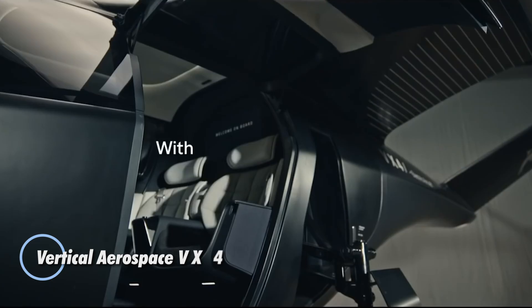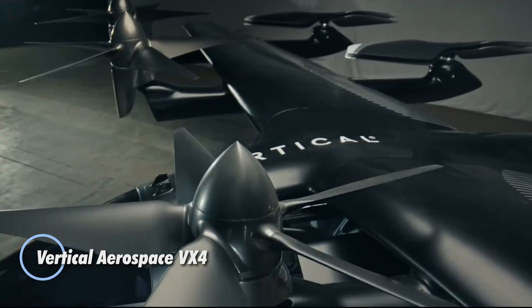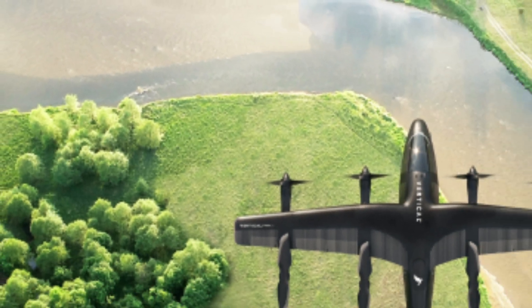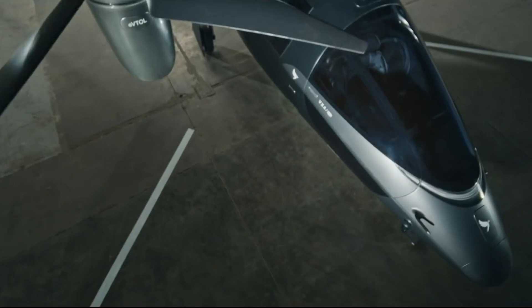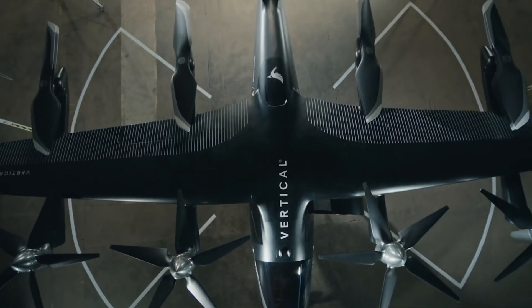The Vertical Aerospace VX4 is a cutting-edge eVTOL aircraft engineered to transform the future of air travel in and around cities. Designed to carry a pilot and four passengers, it combines speed, range, and advanced safety into one sleek all-electric package, with a top cruise speed of 150 miles per hour and a range of up to 100 miles per charge.